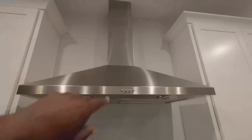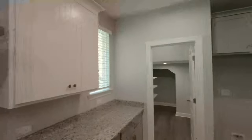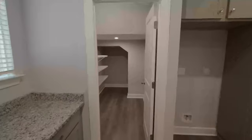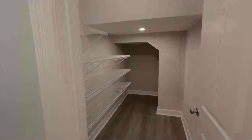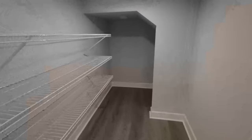Check out that vent hood — you can change your filters out from underneath, and it ventilates to the outside of the house. Definitely good to know. Look at this pantry area — plenty of storage in here. The floors repeat throughout and are looking lovely.